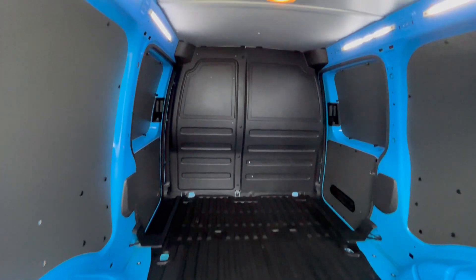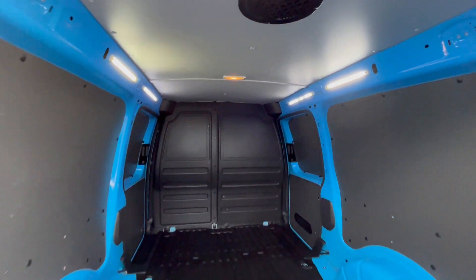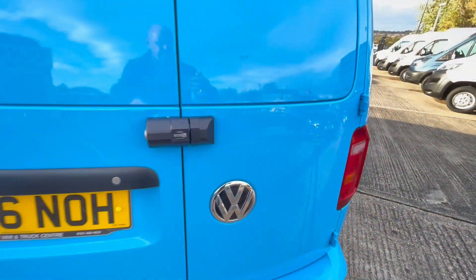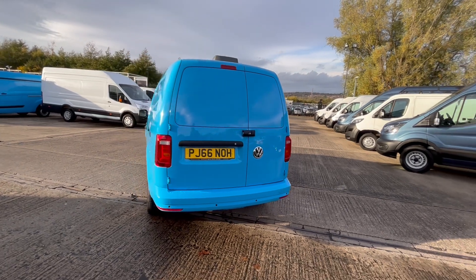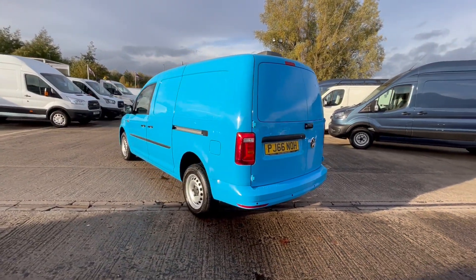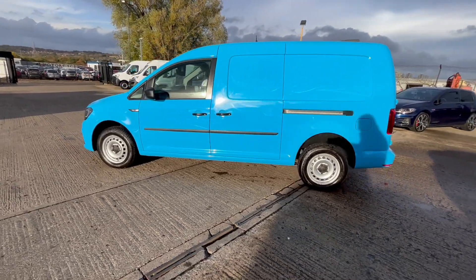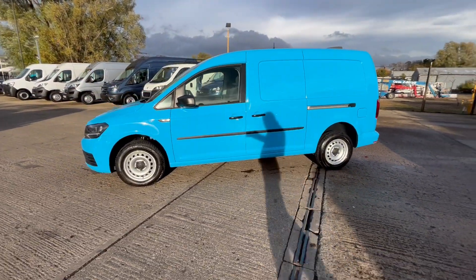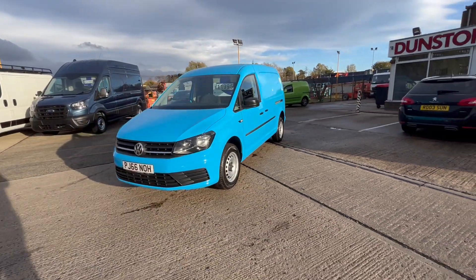In the cargo area there's rubber carpet, factory plastic bulkhead, all LED lighting, and a roof vent. It's got daytime running lights — it's a facelift model this one as well.